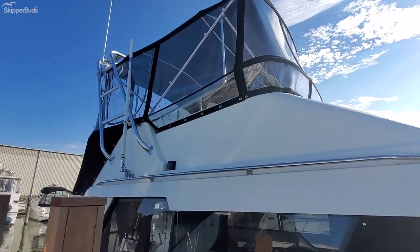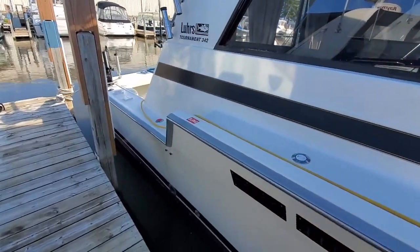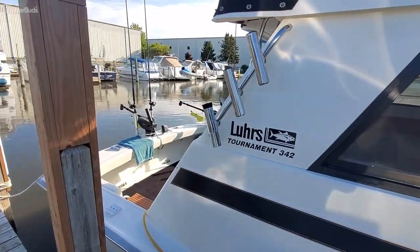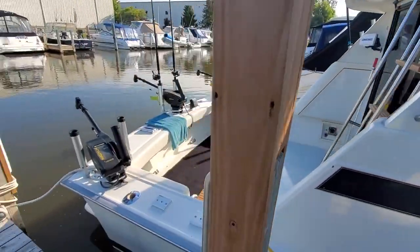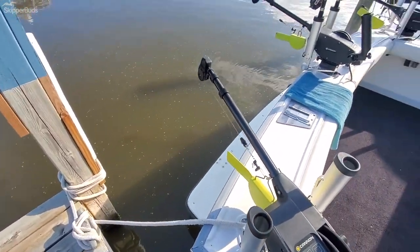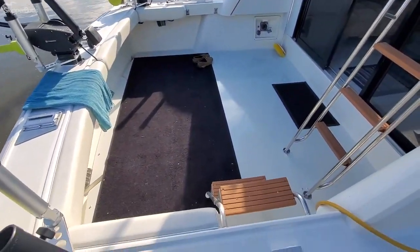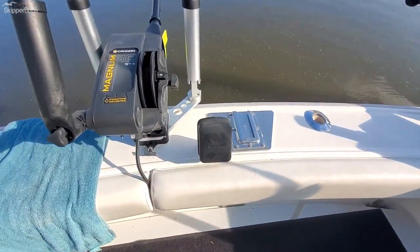New canvas, Isinglass, lots and lots of upgrades — this is a fishing battle wagon right here. On the rod holders: Cadham Magnums, downriggers one, two, and three, Fishhawk.